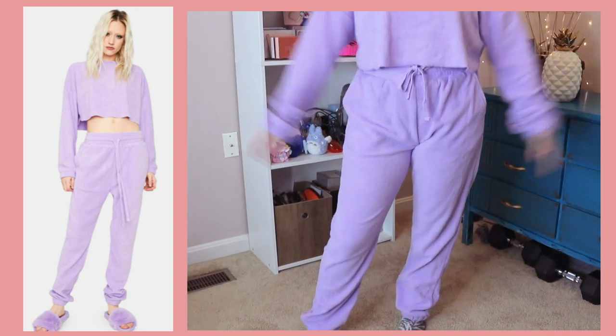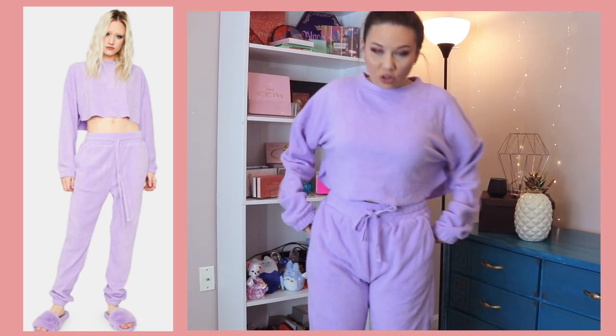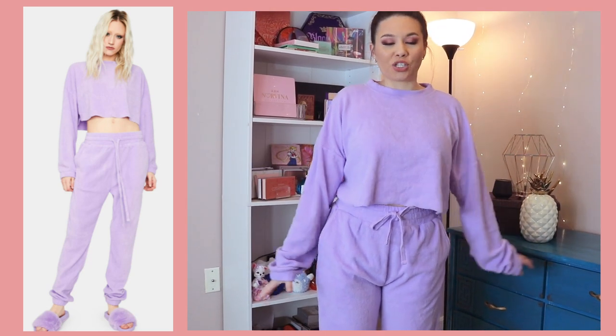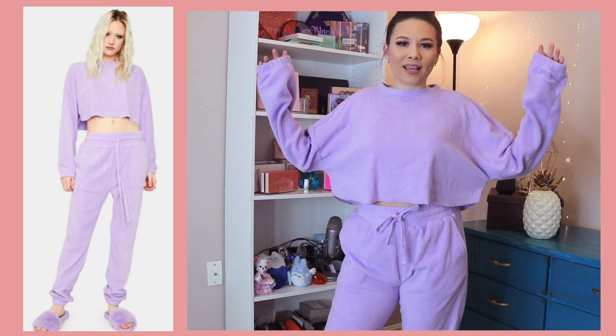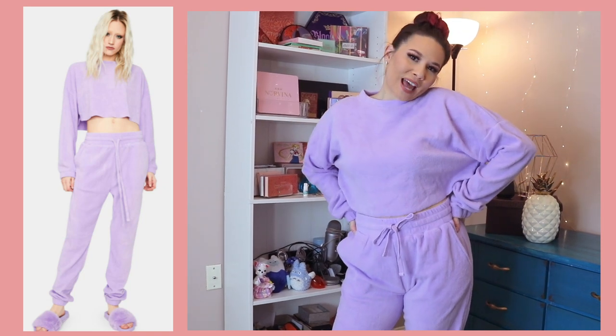Look at this cute pastel lounge set. This is so comfortable — it feels like I'm wearing a giant fuzzy blanket. Really, really cute. The sleeves are really long on me and the sweatpants are a little long too, but that's okay. I'm 5'2" if you guys don't know, but everything else seems to fit really, really nice. It's super comfortable, super soft, and very warm. This is a perfect everyday pastel lounge set.